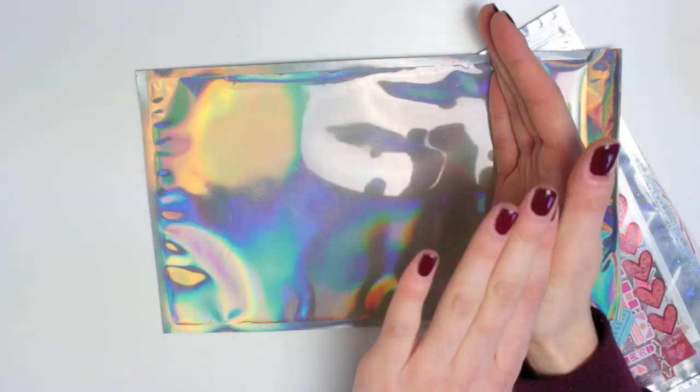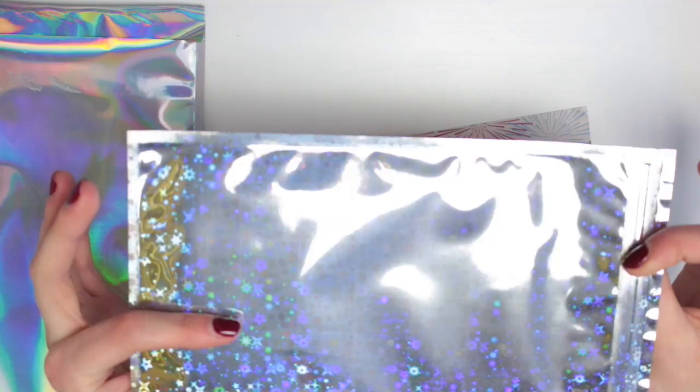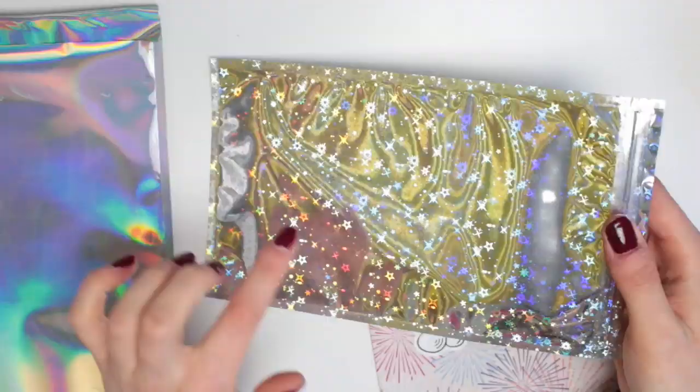I actually cut the back of these envelopes off to use in my journals. The same with these envelopes as well — some of them I keep because these are resealable, so they do come in handy. But I don't keep them all, so I do cut out the back of some of them.